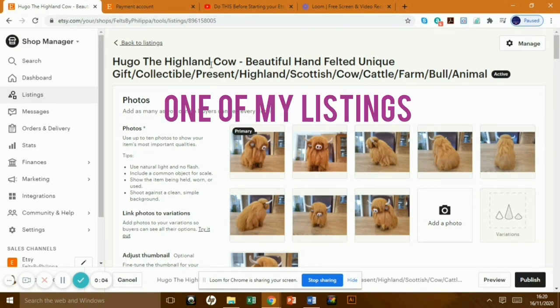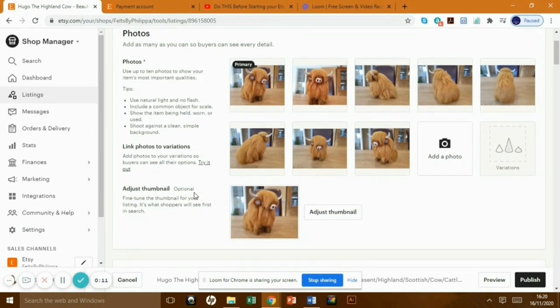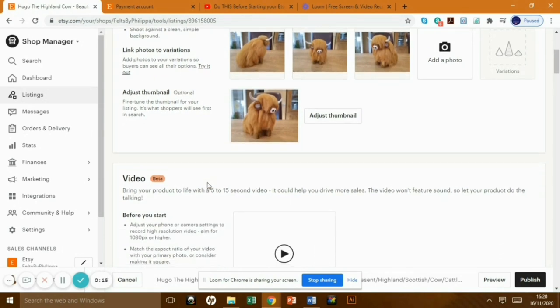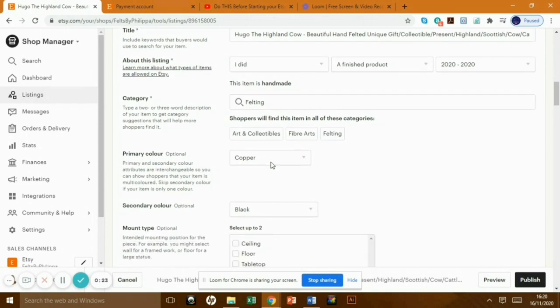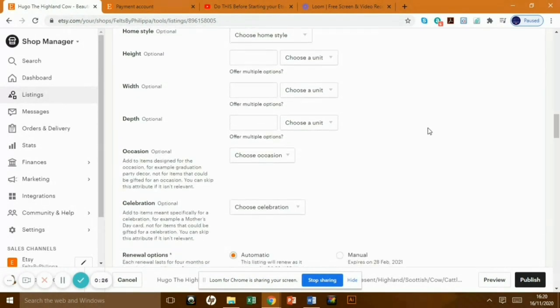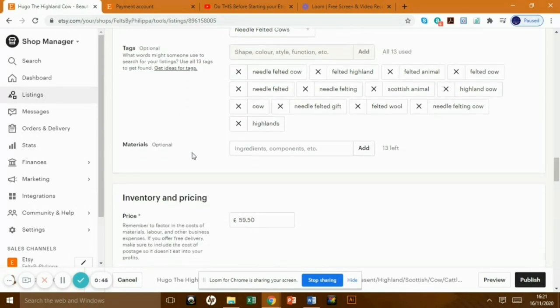Here is Hugo the highland cow as an example. There's the title at the top, then eight pictures — should be ten, that's naughty — all quite consistent. The thumbnail is the main picture that's going to show up, so make sure that's good. You can also add a short video. There's the title again, a couple of details about who made it, and then the description going through what he is, what he's made of, and a note that he's not for children — that's really important. Then further down are all 13 tags: needle felting, Scottish animal, highland cow, needle felted cow, and so on.